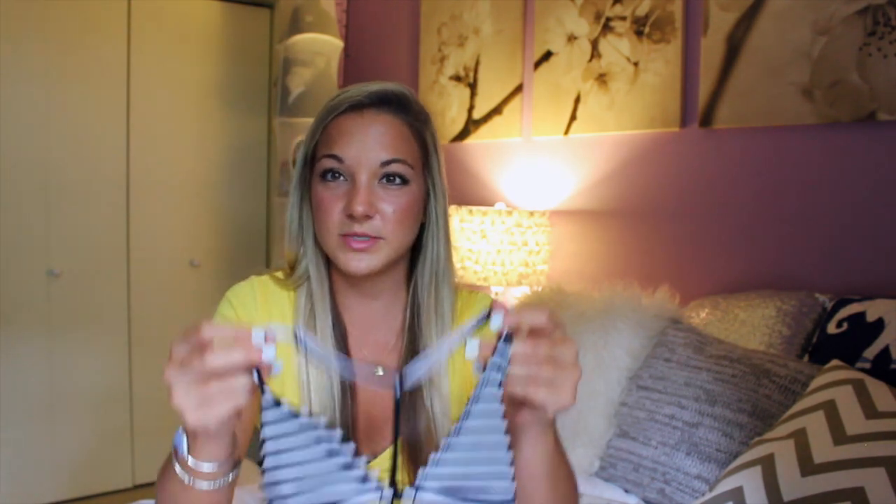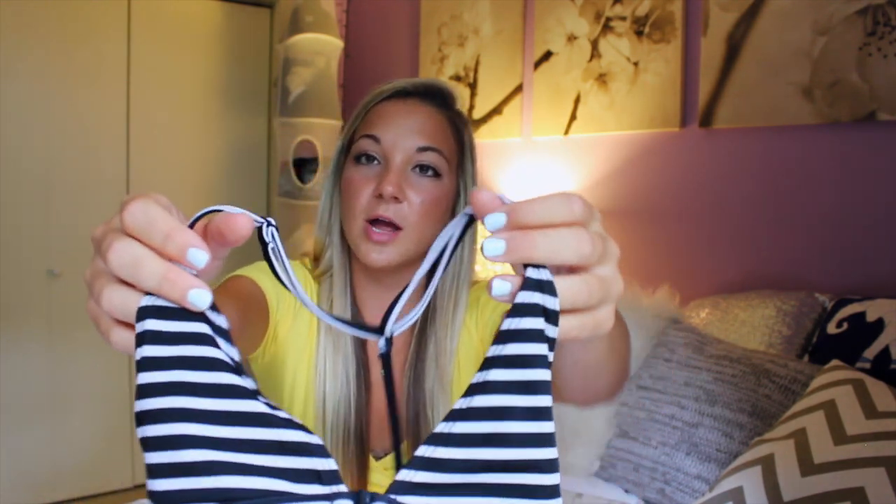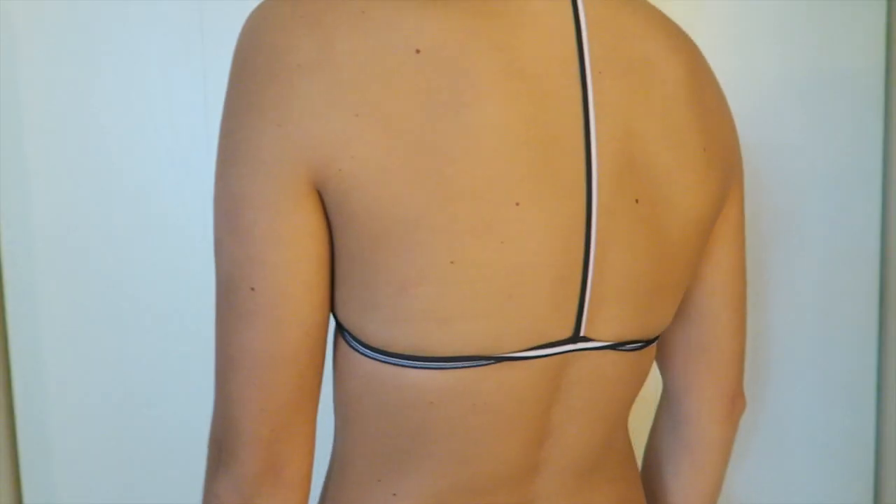Then I have two tops from Urban Outfitters — Lucy actually got these, but we share them. These might have been meant to be bralettes but we wear them as both bralettes and swimsuits because they're made of swimsuit material. I wore one to a waterfall the other day. It's just this black and white triangle top with no padding and this really cool single-line back detail. And then in the same style, an all-black one that's also really simple and skinny in the back.